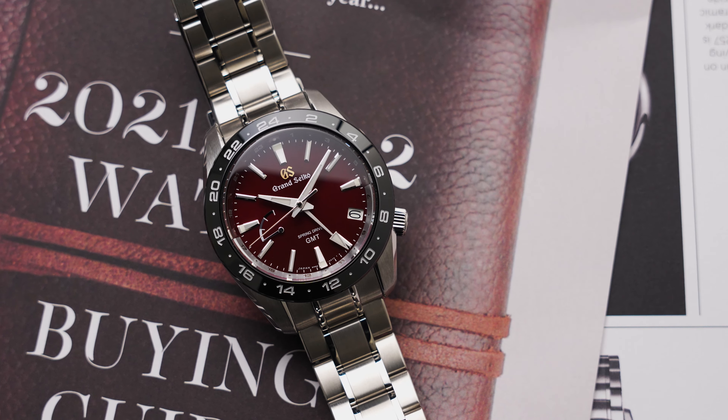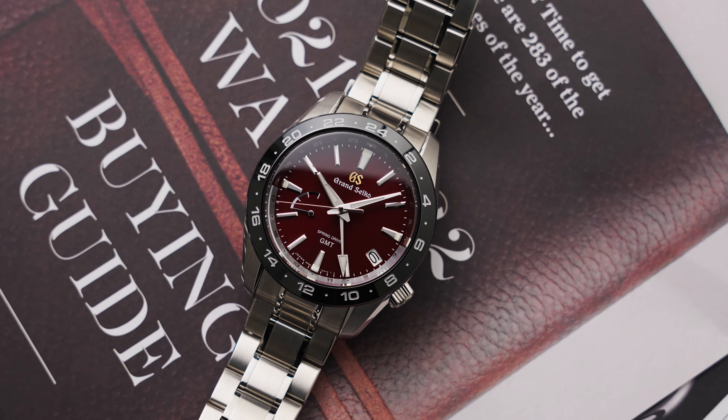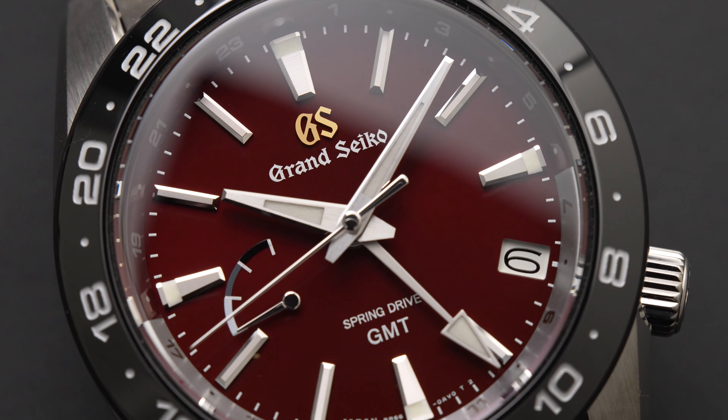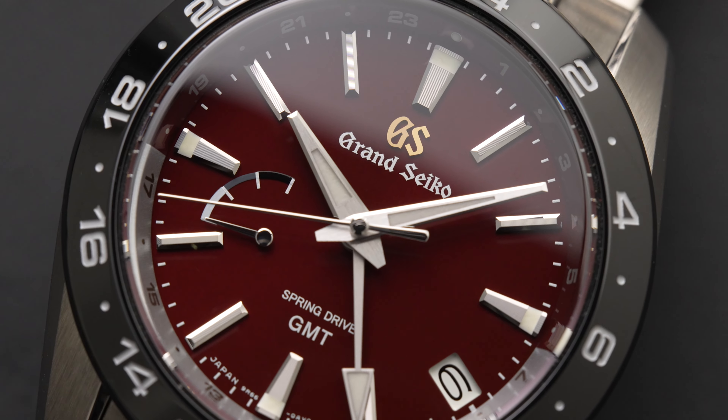Seiko released their first Spring Drive watch back in 1999, which featured a manual winding movement. But it wasn't until 2004, with the release of the first automatic Spring Drive movements — the 9R line — that Spring Drive really took off.